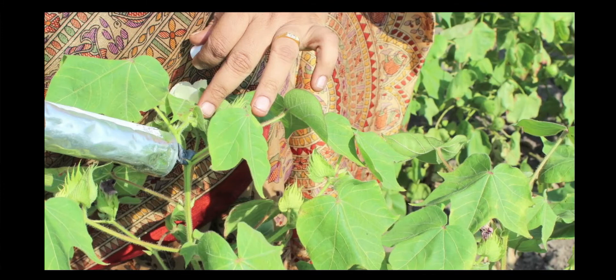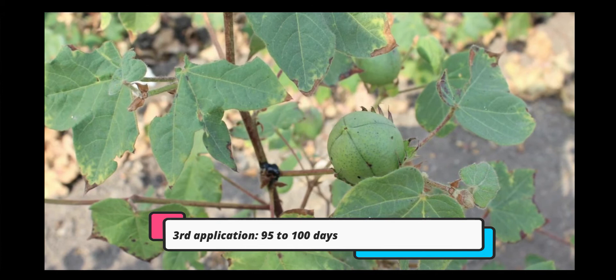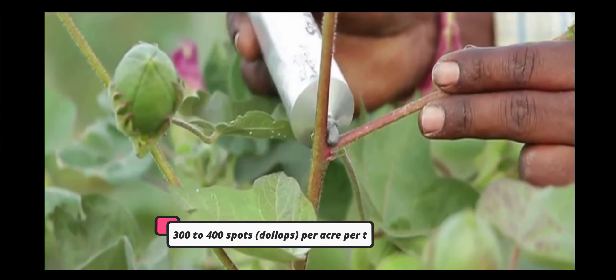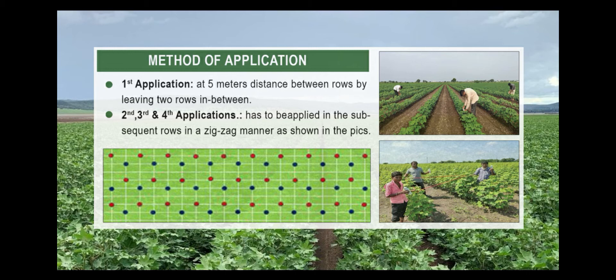Splat paste has to be applied for the second time between 65 to 70 days, the third time at 95 to 100 days, and the fourth time between 125 to 130 days. Splat paste is to be applied three to four times during the life of the crop at the rate of 300 to 400 spots each time to obtain excellent control against pink bollworm damage.